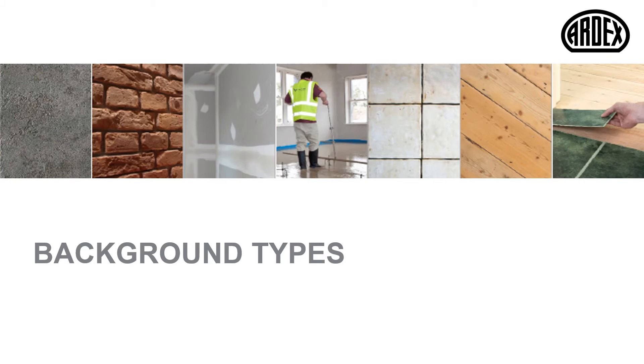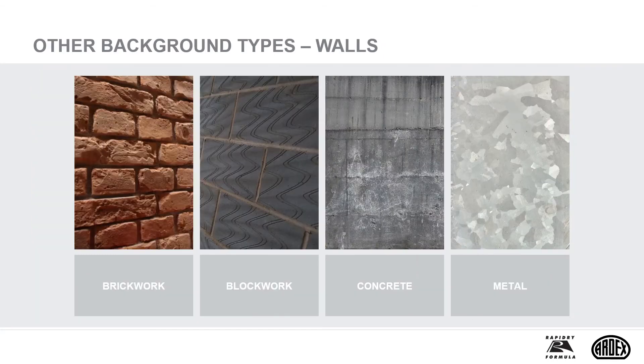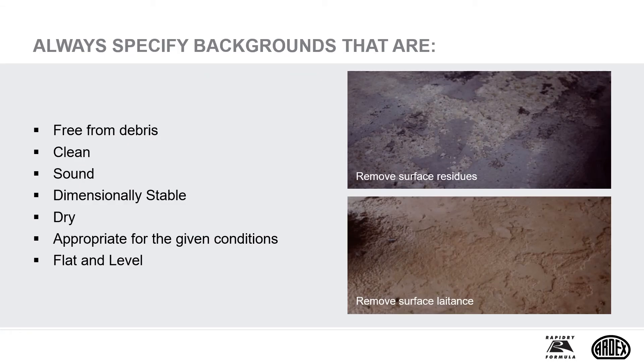It is also important to understand the backgrounds we need to bond our stone tiles to, and how they will impact on your specification choice of adhesive. Always specify that backgrounds are free from debris, clean, sound, and dimensionally stable — important when considering expansion and shrinkage, which can be caused by the effects of changes in moisture content. For example, avoid wood-based materials such as sheets and boards that expand or contract with changes in atmospheric humidity, as explained in BS 5385.